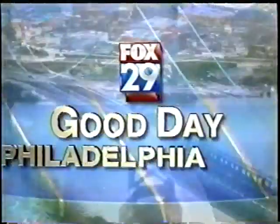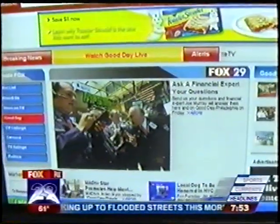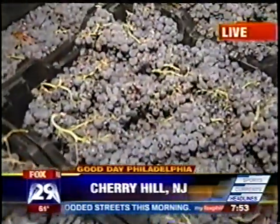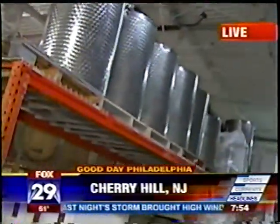Live from Center City, this is Good Day Philadelphia. Ever wondered how many grapes it takes to make one barrel of wine? You're looking at it. We're at the Wine Room of Cherry Hill and we are making some vino this morning. Stay close, it's going to be fun.